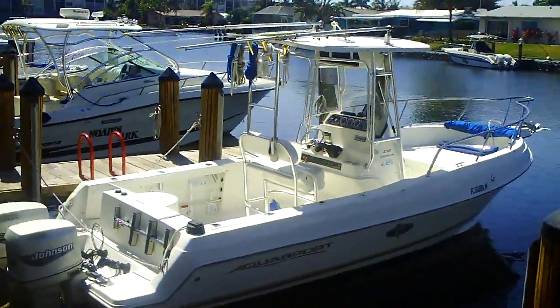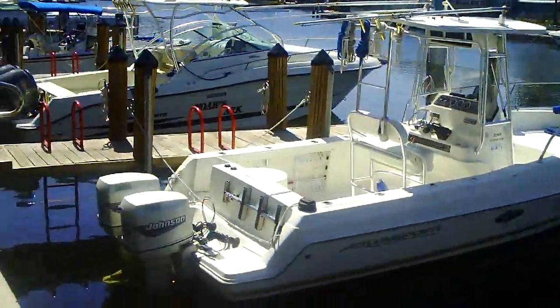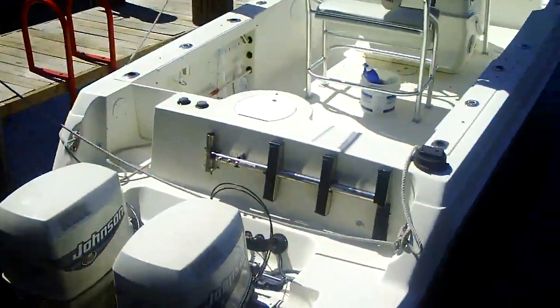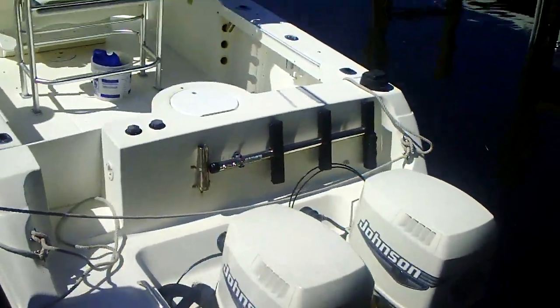This is the beautiful 2000 Aquasport 25-foot center console, powered with twin 150 Johnsons, approximately 500 hours on the motors, walk-through transom, integrated swim platform.